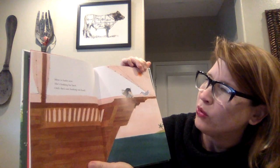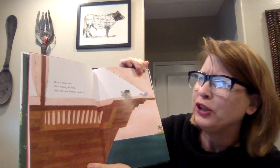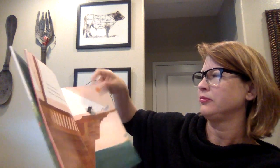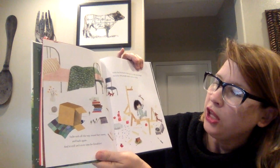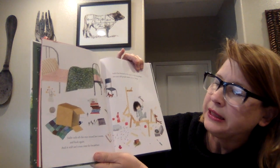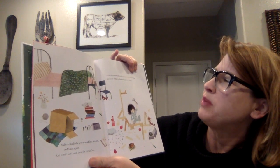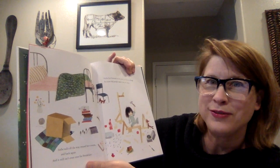Here is Sadie now. She's looking for land, only she's not looking too hard. Sadie sails all the way around her room and back again, and it still isn't even time for breakfast. Sadie has learned to be quiet in the mornings because old people need a lot of sleep.